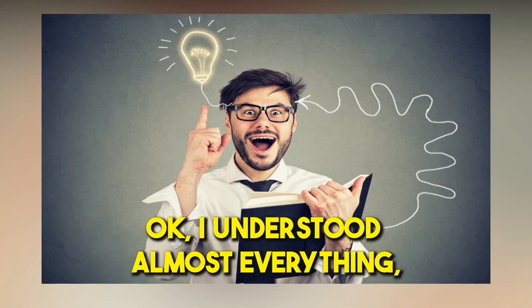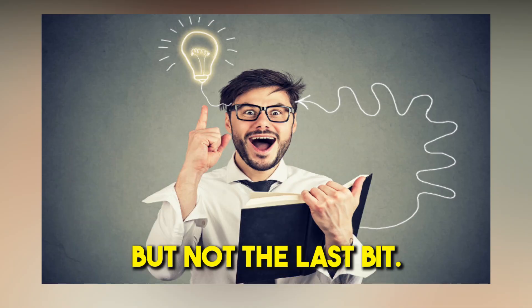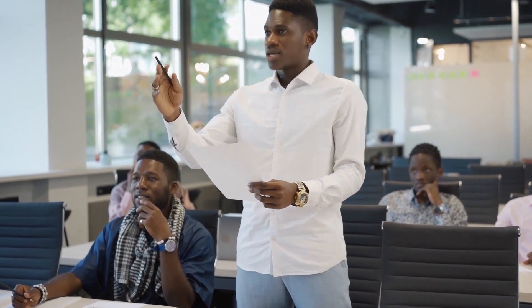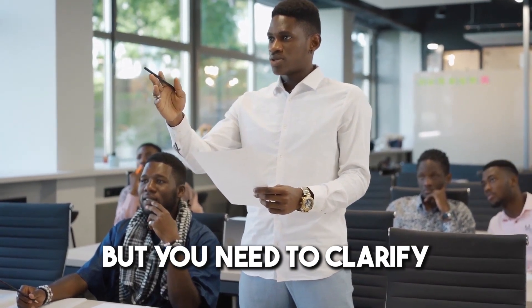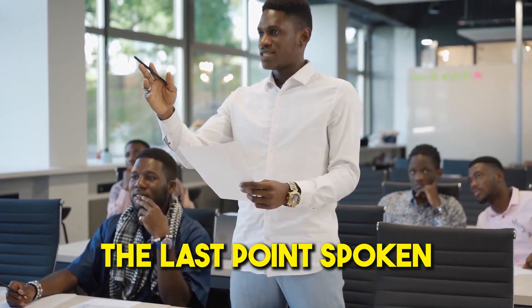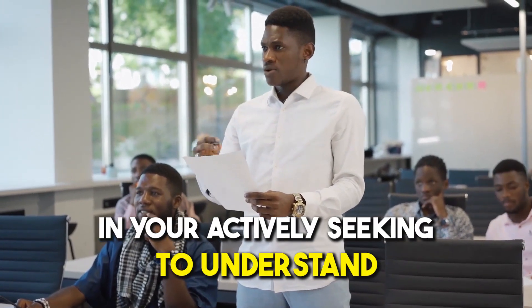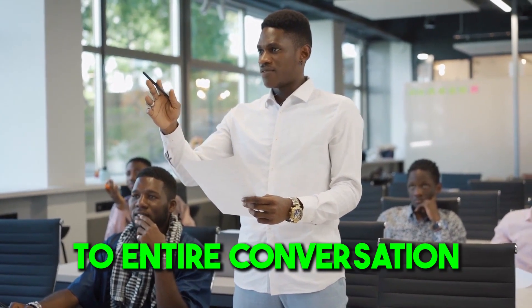Number seven: 'Okay, I understood almost everything but not the last bit.' This phrase can be used when you're following the conversation but need to clarify the last point spoken. It shows you're engaged and actively seeking to understand the entire conversation.